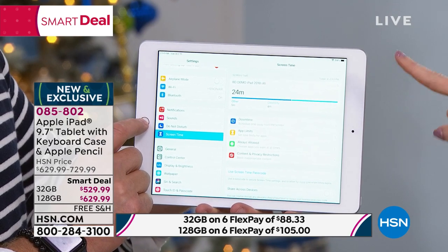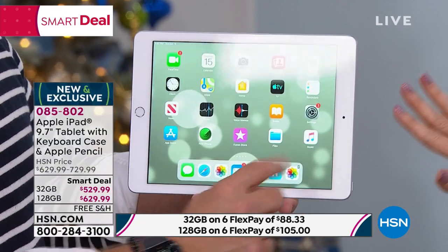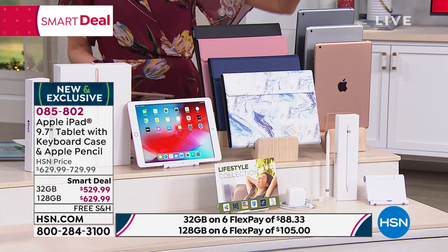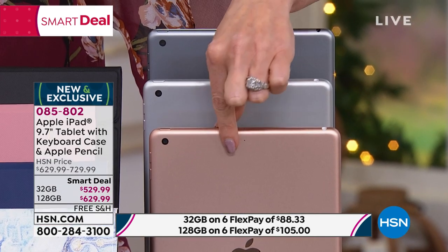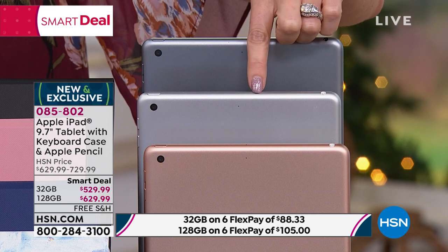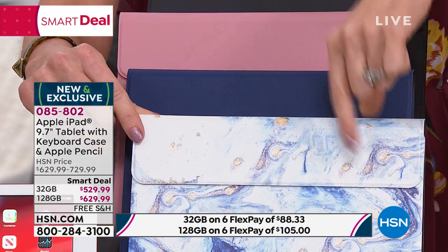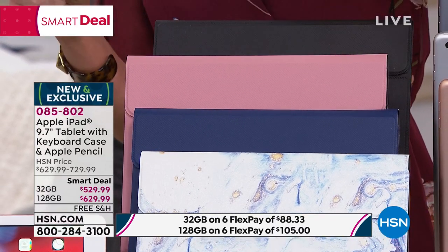This is the number one requested tablet in the holiday season, bar none. You choose 32 gig or 128 gig — only $100 difference. We're going to ship it to you for free or to somebody on your list. This includes the Apple Pencil, the case with the keyboard, and you even get a really cool stand. You go with whatever memory you want, 32 gig or 128 gig. Then you choose the color of your iPad — gold, silver, or space gray — and then you choose the color of your included keyboard case: blue marble, navy, rose gold, and black. Brand new, exclusive configuration here at HSN.